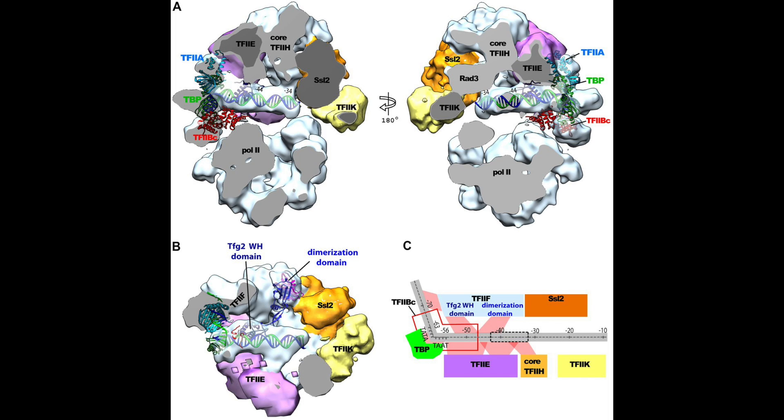Core promoters are located in a nucleosome-free region, obviously, because nucleosomes are histone-DNA complexes, and they tie up the DNA. And if the DNA is tied up, then the core promoter can't be accessed by enzymes, which renders it entirely useless. So the first canonical core promoter element is the TATA box.